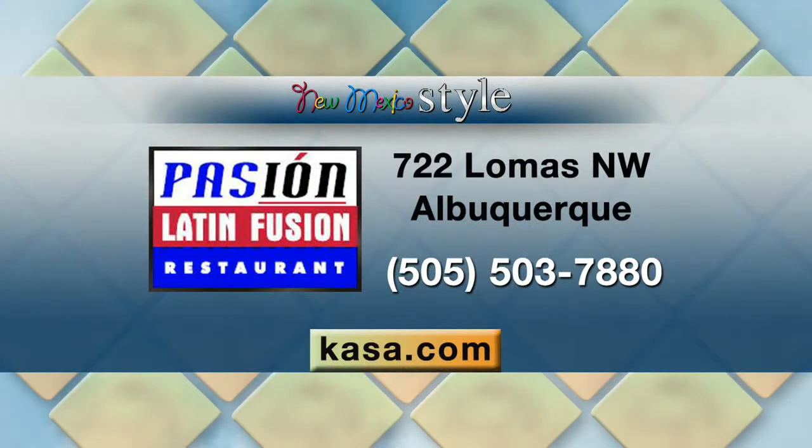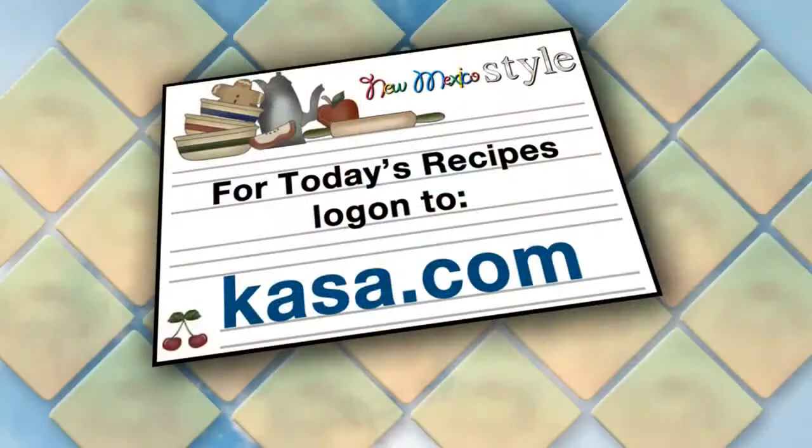So how can our viewers find Pasión? 722 Lomas Boulevard Northwest. Please come check us out — we're downtown. And please be sure to check out our website; we have live entertainment throughout the weeks as well. We're also doing restaurant week, which is coming up soon as well.